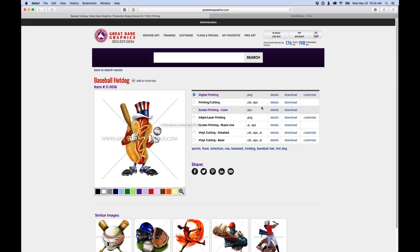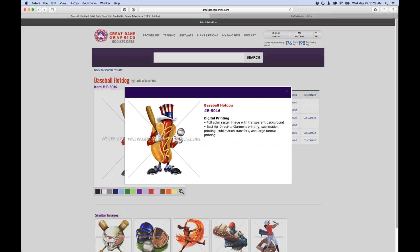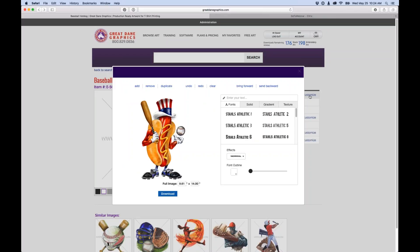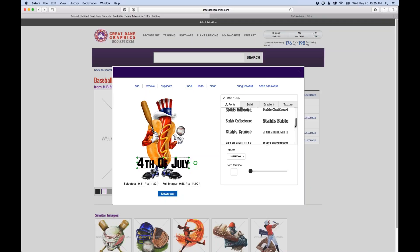Clicking on the digital image, we get the full color raster image with a transparent background for direct to garment, dye sublimation, banner, and digital printing. We can download it directly, or use the Customizer. I'll type in 'Fourth of July' since it's coming up, enlarge the size, and choose a font from the quite a few available.